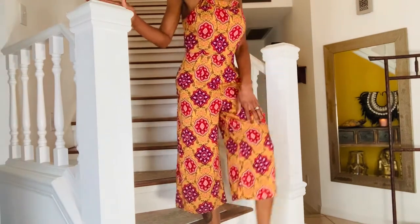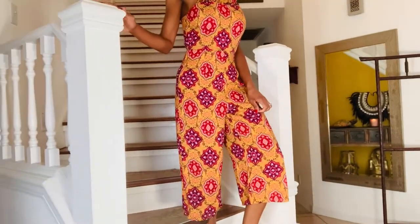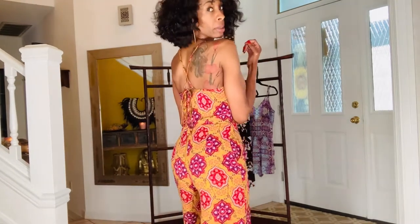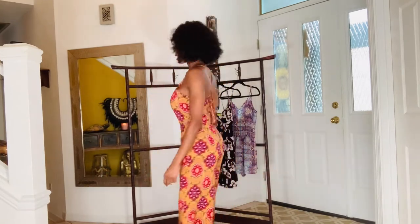I tried on the jumpsuit and I really, really like it. I'm going to stand on the stairs so you can see the bottom before I get down. It doesn't go all the way down, but it's really cute. For three dollars you can't beat it — it has pockets. I love the little crisscross straps. I absolutely love flowy items. This is really comfortable. You can throw on some flats with it and just go.